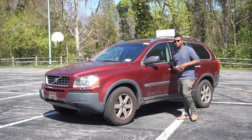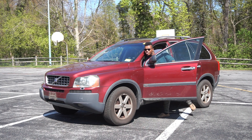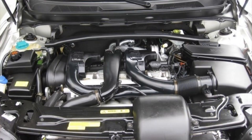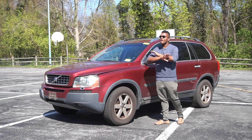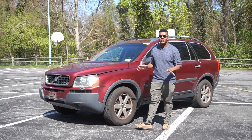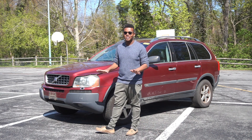P2 XC90s were available with several different engines throughout the years, but 2005 was when things got a little messy. The 2.5T was the base engine, but you could get a 2.9 liter twin-turbocharged straight-six, also known as the T6, paired to a garbage GM transmission. Do not walk — run away from that. If you're looking at a T6 XC90, the transmissions in those are terrible. That engine made 268 horsepower. It was a good engine, but do not get it because of the transmission.